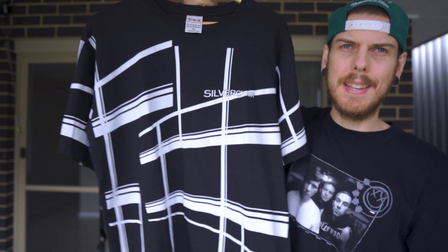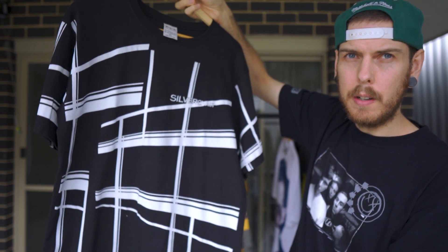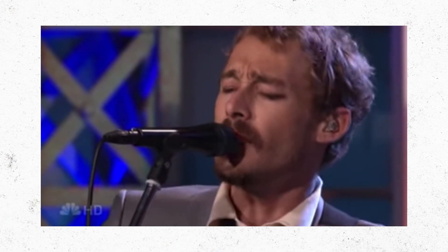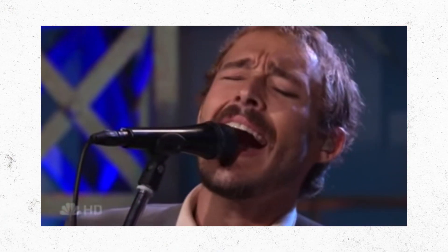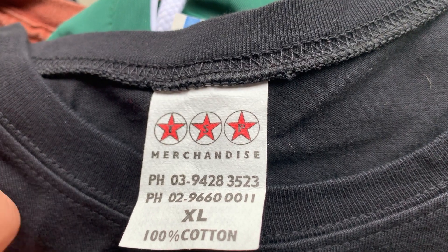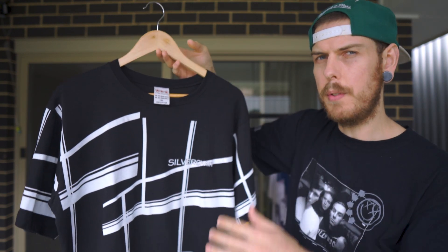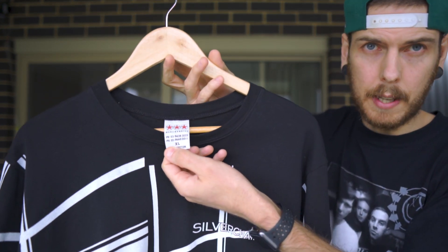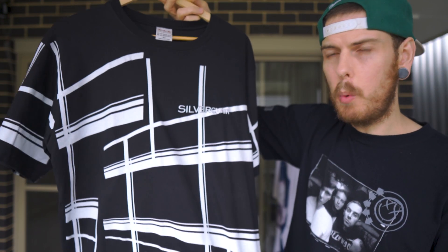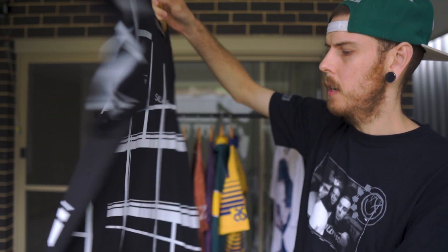Moving on to the music tees — definitely our favorite category. Here we have a Silverchair all-over print Young Modern album promo. Young Modern was their fifth and final album. This one's on a really nice Australian TSP tag, and a lot of the bands and concerts from that mid-2000s era were printed on these TSP tags. Not only was it their last album, but it would have been their last nationwide tour — the Across the Great Divide tour with Powderfinger as well. So it has a bit of a history to it.